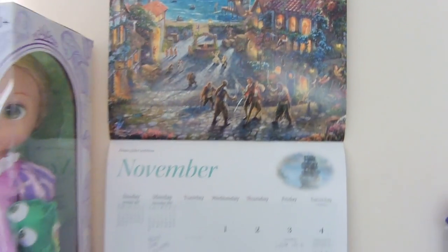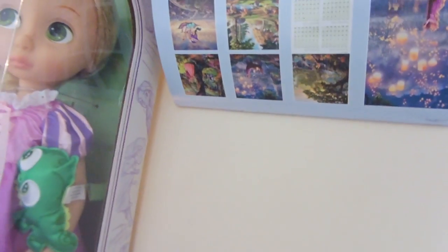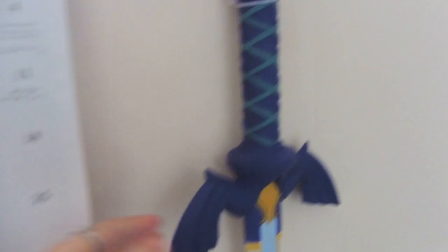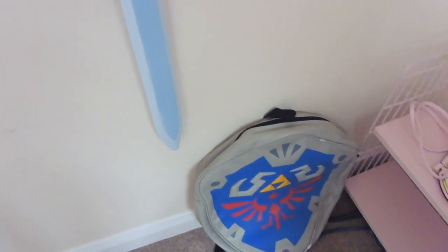Then we move on and we have my calendar. This was given to me last year for my birthday and it is part of the Dreams collection. For November it is Pirates of the Caribbean, and then December I think it's just Mickey Mouse. I love this calendar - it's literally one of my favourite calendars. I'm going to have to get the same one next year. I then have my sword from The Legend of Zelda - that my friend Alexi got for me. It is the Master Sword, my favourite video game. Up here next to it was my Hylerian Shield backpack.